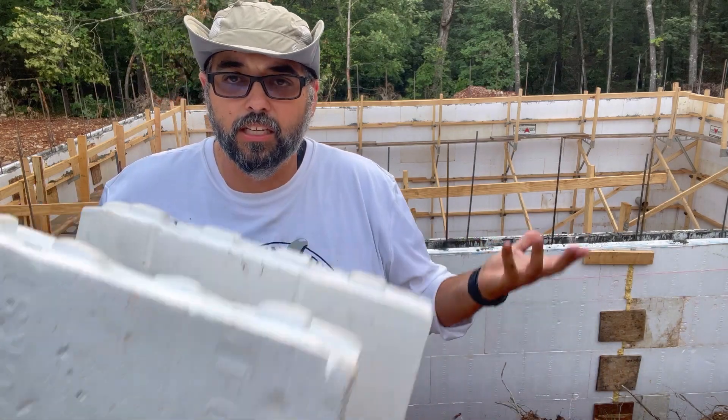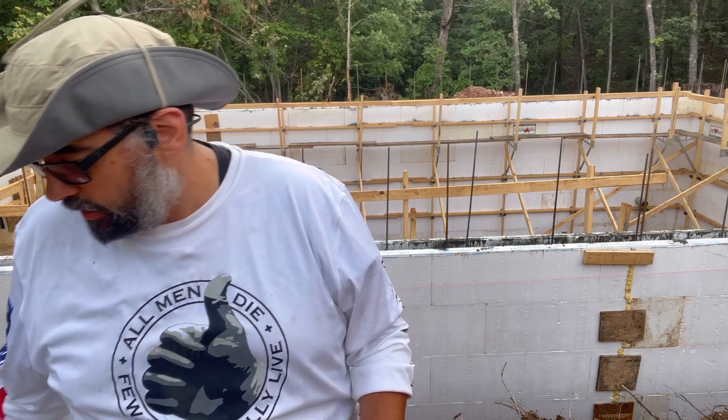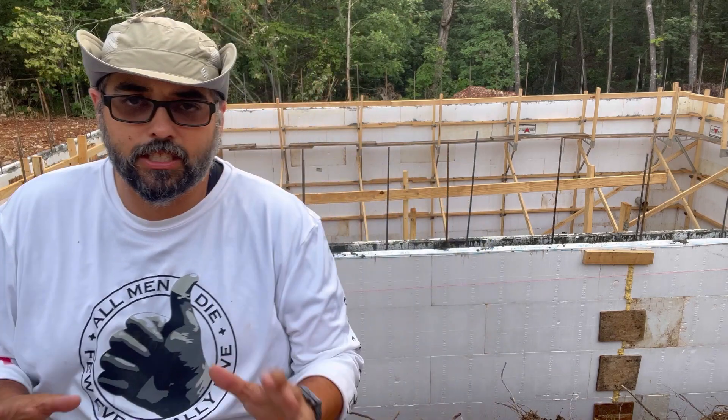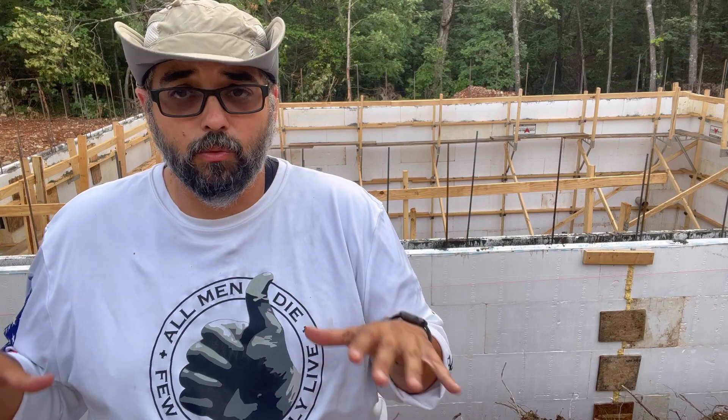I don't have a corner block to show you, but the corners are prefab. One of the biggest things they need to know when you're ordering ICF is how many corners you have. We had to change the design a little bit based on how the hole came out, and it worked out really well because we were able to shift that design on the fly — partially because of where we live and the lack of building codes. We didn't have to go back to the engineers; we were able to build this how we wanted.